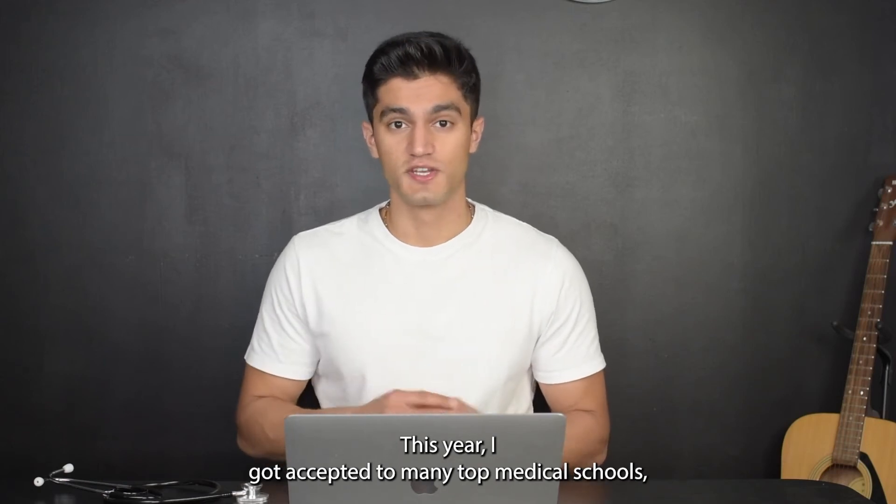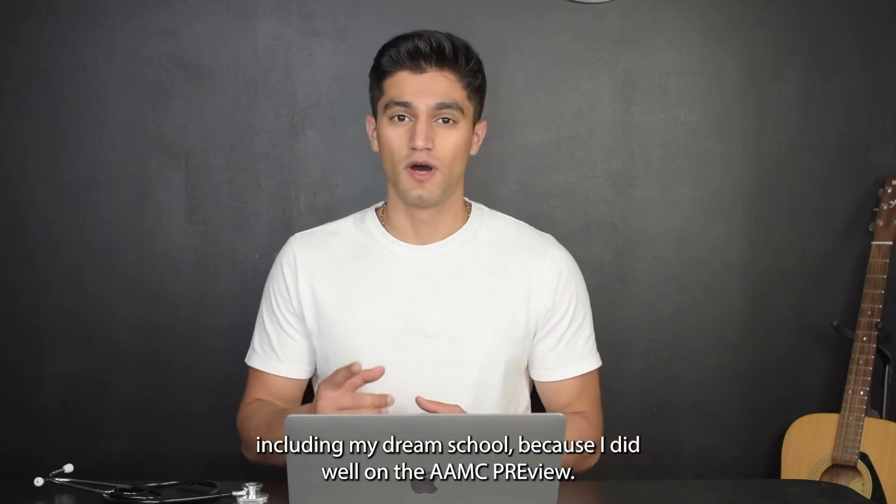This year, I got accepted to many top medical schools, including my dream school, because I did well on the AMC Preview.